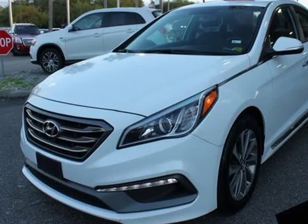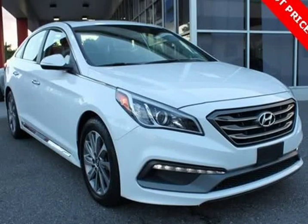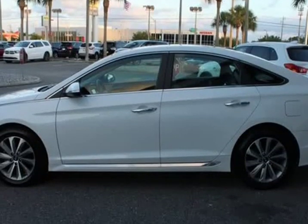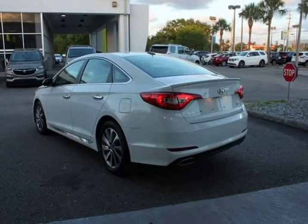This 2016 Hyundai Sonata is brought to you by City Mitsubishi Sport Edition with Moonroof, Bluetooth, Upgraded Wheels. Immaculate. Rear View Backup Camera, Bluetooth Hands Free Calling, Moonroof, Blind Spot Technology — never worry when changing lanes again.